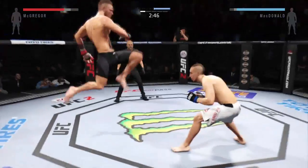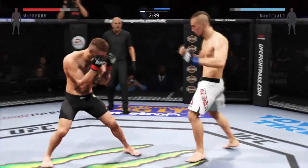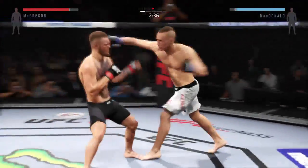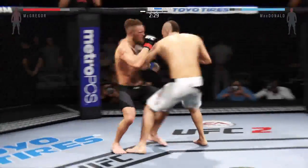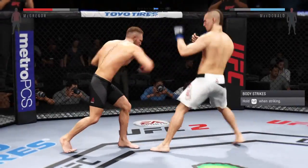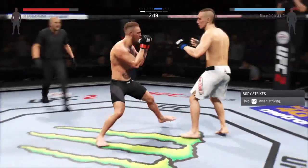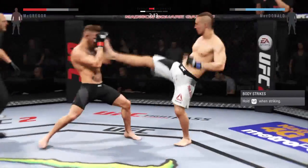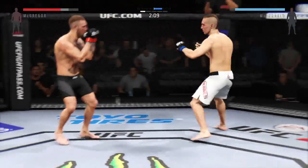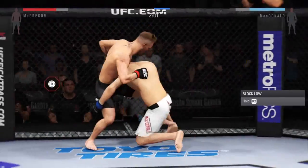Looks for that front kick — missed it. Strong jab. Flying knee — oh, that caught him. Good combination. Caught him, Bill. Big right hand. Heard him with that overhand — big shot. Flying knee. Solid right hand. He's landed some good shots here.